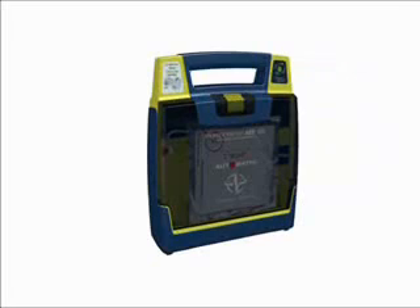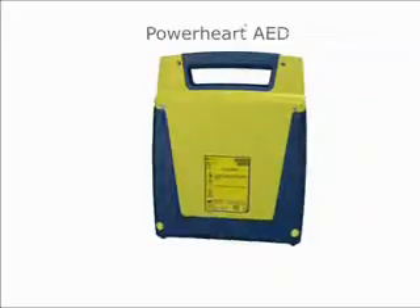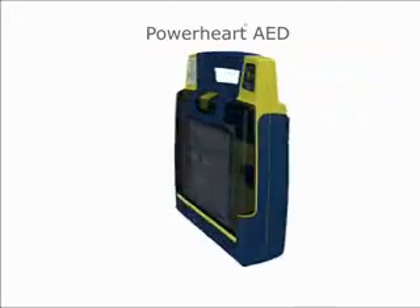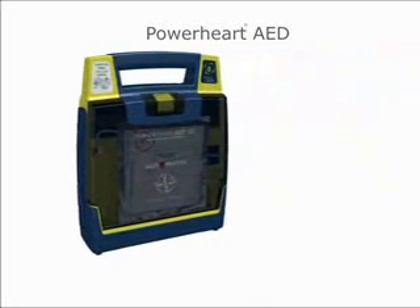Welcome to a Cardiac Science AED demo — easy to use and always rescue ready. Two key factors when it comes to choosing an automated external defibrillator, commonly known as AED. Power Heart AEDs from Cardiac Science give you the power to save a life with advanced AED technology that is user-friendly and reliable in the face of an emergency.